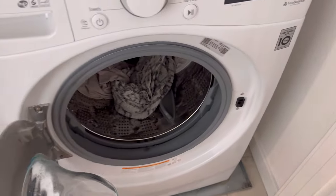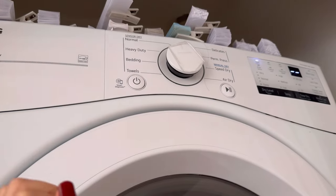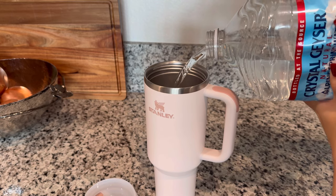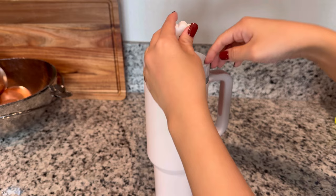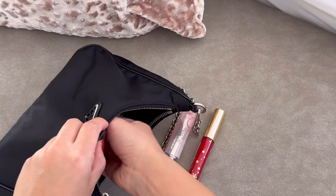Now the washer is done so we're gonna have to put it in the dryer. I'm gonna get ready to go outside, starting by getting my Stanley cup ready with water.